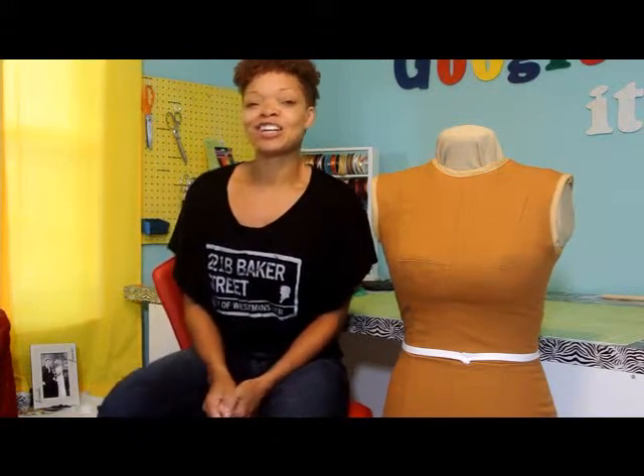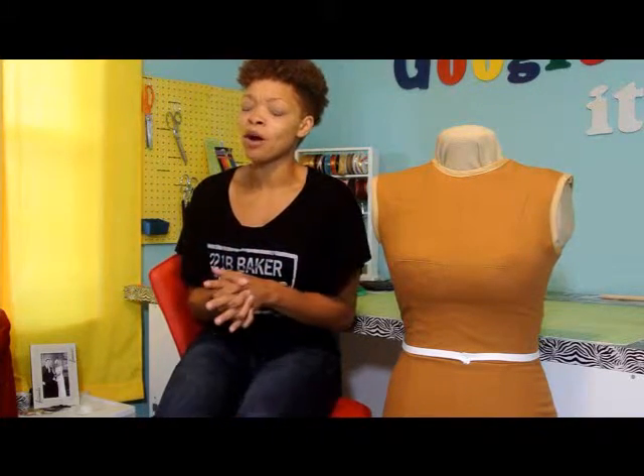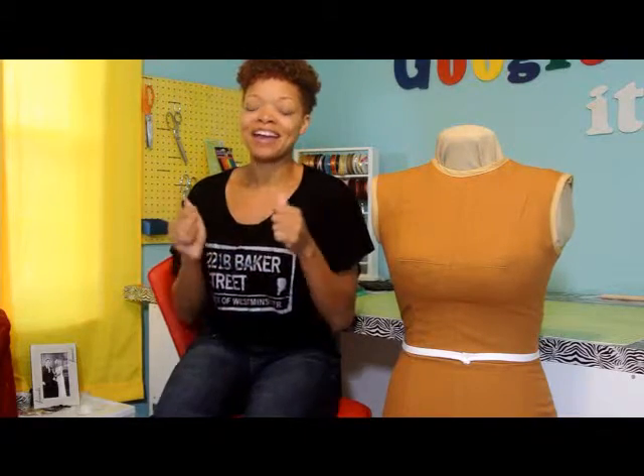So I got my Command Center finished. It has nothing to do with cosplay, but I think it's going to make my life a little easier and well organized. Yay!